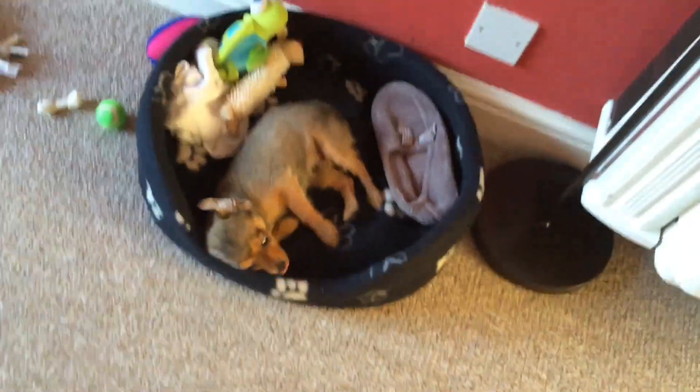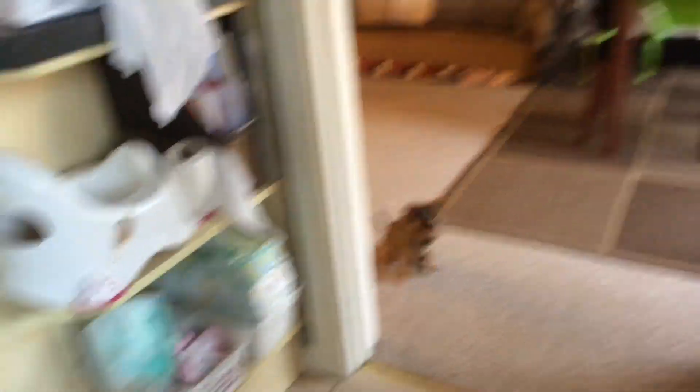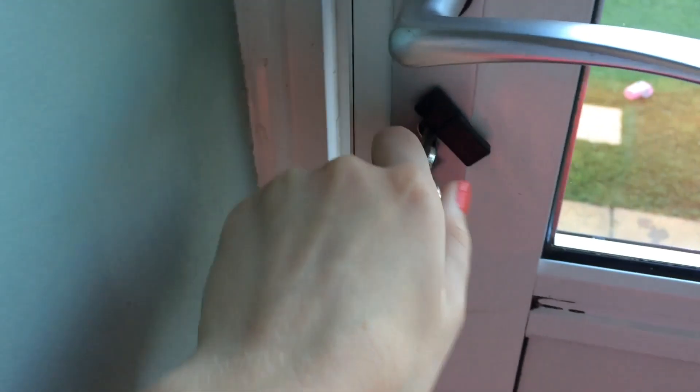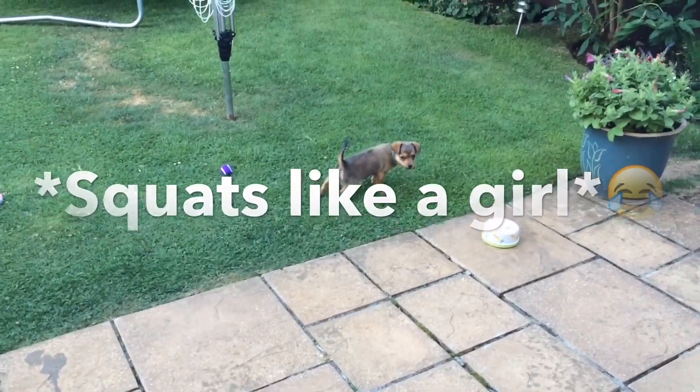I'll then say a quick hello to him and go and open the back door so that he can go out for a wee. He's not actually fully toilet trained yet, but he's doing really well in the night because he seems to be weeing a lot less on the pads, and when we let him out in the morning he's doing a massive wee in the garden.